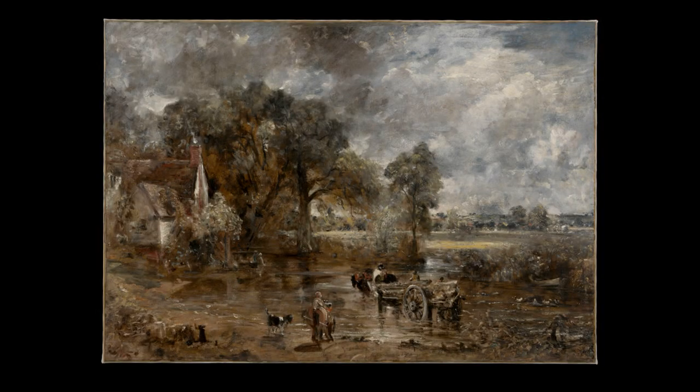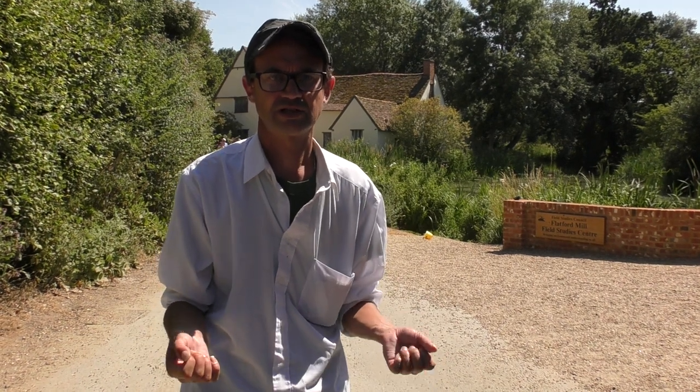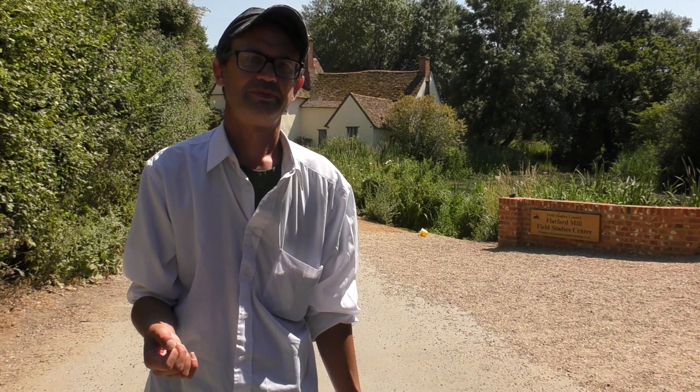In fact, here is that full-size sketch, which is now in the possession of the Victoria and Albert Museum in London. Just look at the freshness and spontaneity of the handling. And then when he'd completed that sketch, he'd tackle the finished piece, which certainly does have a lot more finish, but it's got that freshness and spontaneity which we'd never seen in painting before.